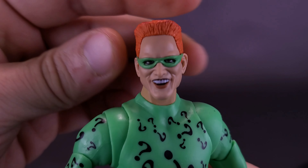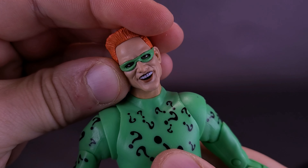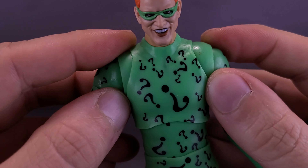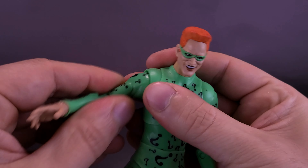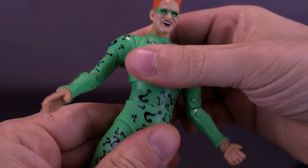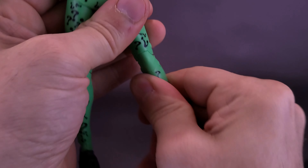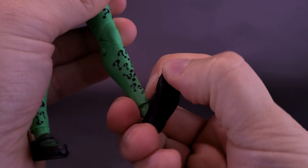For the figure's articulation: the head rotates all the way around, looks up, looks down, and tilts to either side. Arms rotate all the way around with no hindrance. You can bring the arms out, but every time you tend to move them you end up popping the shoulder pieces out. He has a swivel at the bicep, a double hinge on the elbow, and hands that rotate all the way around. His upper torso is on a very generous ball joint, and the same with the lower abdomen. Legs split out; you can move them forward and back. There's a swivel at the top of the thigh, double hinge on the knee, standard ankle articulation with back-and-forth movement and rocking, and the figure also has toe articulation.